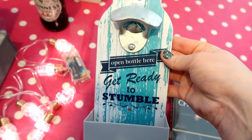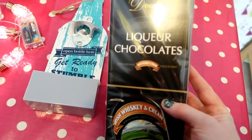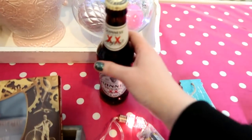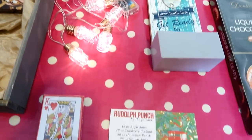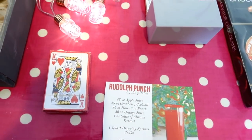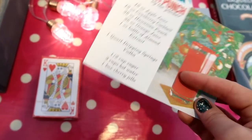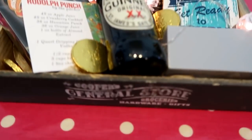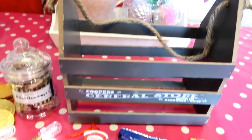I found this hilarious bottle opener that says 'Get ready to stumble' — perfect for the alcohol theme. I'm going for Irish whiskey and cream and a little bottle of Guinness. Some fairy lights add a nice little touch — you get a pack of two — plus a set of playing cards. I'm also adding a Rudolph Punch alcoholic recipe card. This ends up coming in at seven pounds, including the crate and the lights, and everything is reusable.